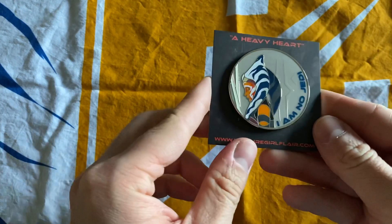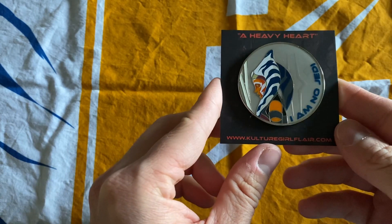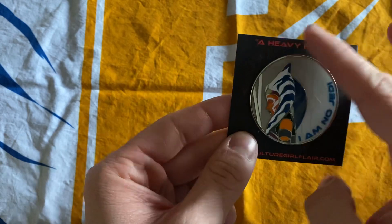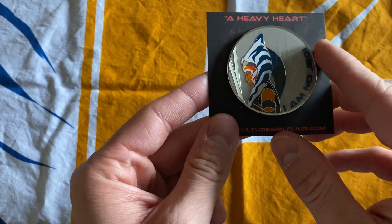All right, so I'm going to go ahead and get it out of the plastic first. I know this one had some delays — they had to change the design up a little bit. I'm not entirely sure what specifically needed to be changed, but as you can see we have an Ahsoka Tano pin. It's a nice trading card that has its title, "A Heavy Heart," and it says, "I am no Jedi."